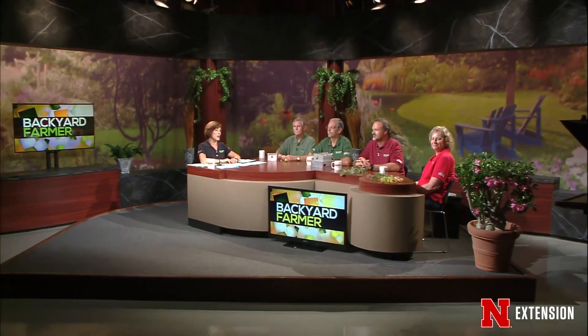Good evening and welcome to Backyard Farmer. I'm your host Kim Todd, and we're so glad you could join us for another hour of answering your gardening questions.